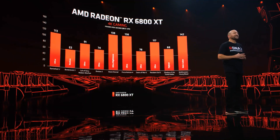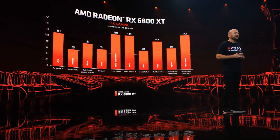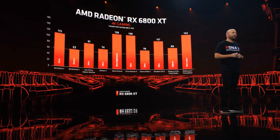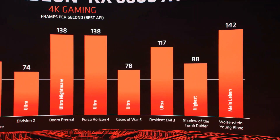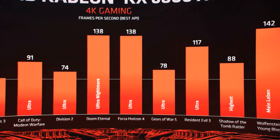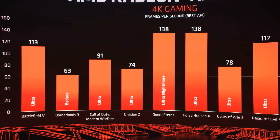As you can see, the 6800 XT not only delivers on 4K 60 frames per second, but in most cases it overperforms. We've been maxing out all the settings in games like Battlefield 5, Borderlands 3, and Call of Duty Modern Warfare, and the performance has just been awesome to experience. Let's take a look at how the 6800 XT competes head-to-head against the latest offering from the competition.